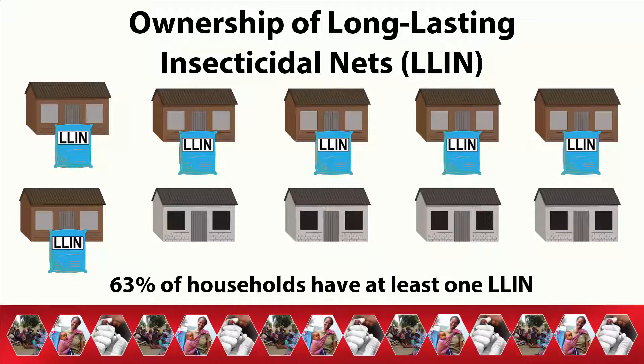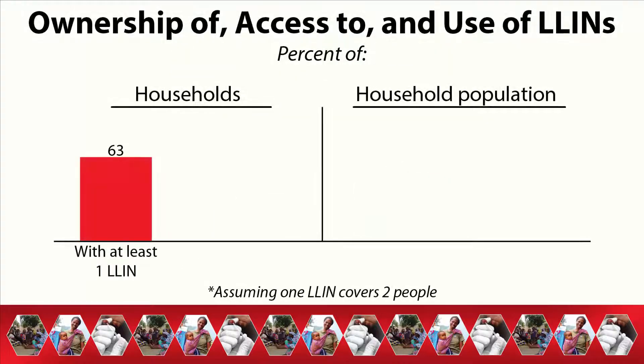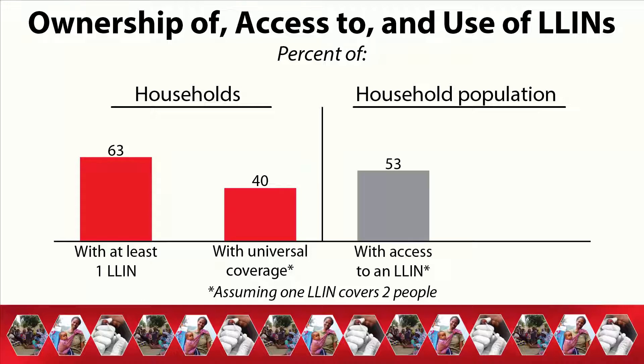Currently, 63% of households in Kenya have at least one long-lasting insecticidal net, or LLIN. This is an increase since 2010 when only 44% of households owned an LLIN. Although ownership of LLINs is widespread throughout Kenya, only 4 in 10 households have enough LLINs to cover each household member, assuming one LLIN is used by two people. Among the household population, 53% have access to an LLIN.